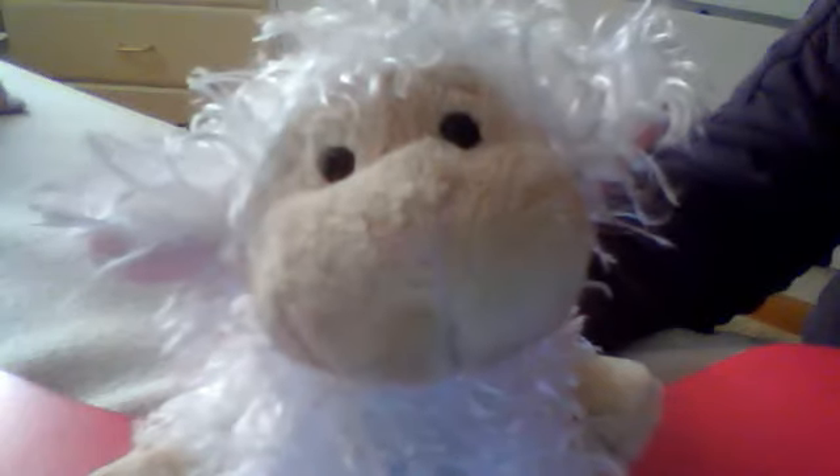Hey guys, this is B2F98 and this is Rosie the Little Kids Land, and today I'm going to be showing you my very first room tour of my room. So let's get started!